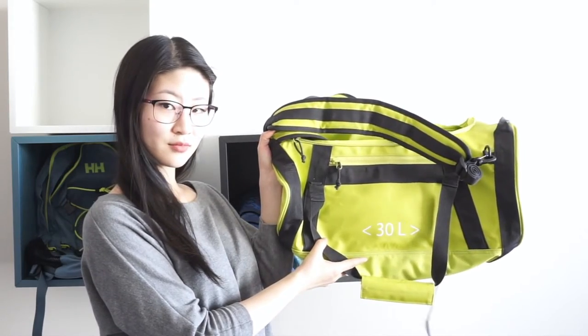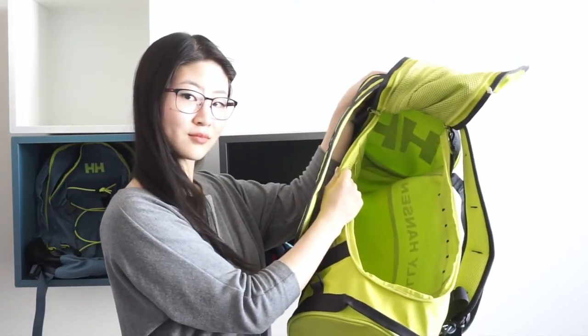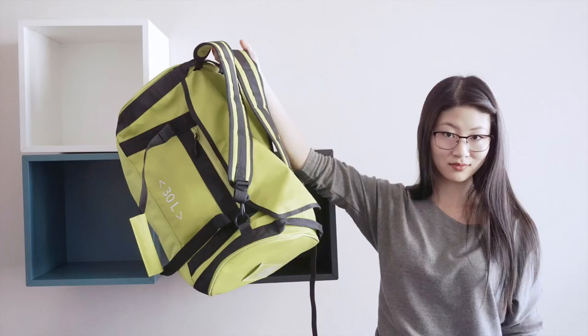Helly Hansen bags offer a surprising amount of versatility, and this bag in particular can be carried by its top handles, side handles, as a crossbody duffel bag, and as a large backpack.